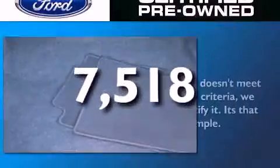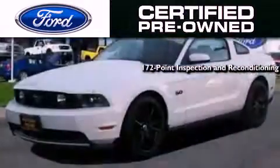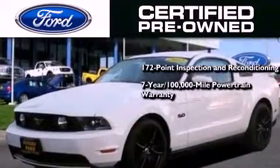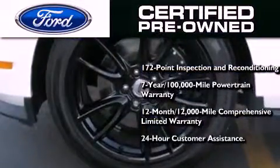This vehicle has fewer than 8,000 miles on the odometer. The Ford pre-owned certification includes a 169-point inspection and reconditioning process, a 7-year, 100,000-mile powertrain limited warranty, and a 12-month, 12,000-mile comprehensive limited warranty, plus Ford Motor Company's 24-hour roadside assistance program.